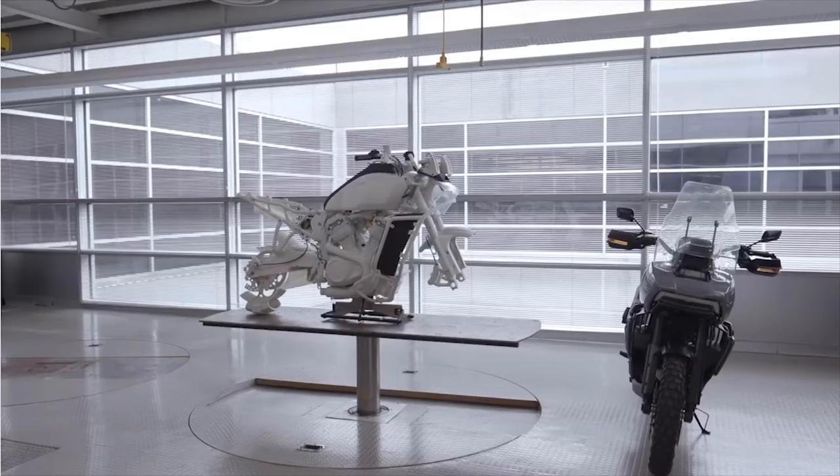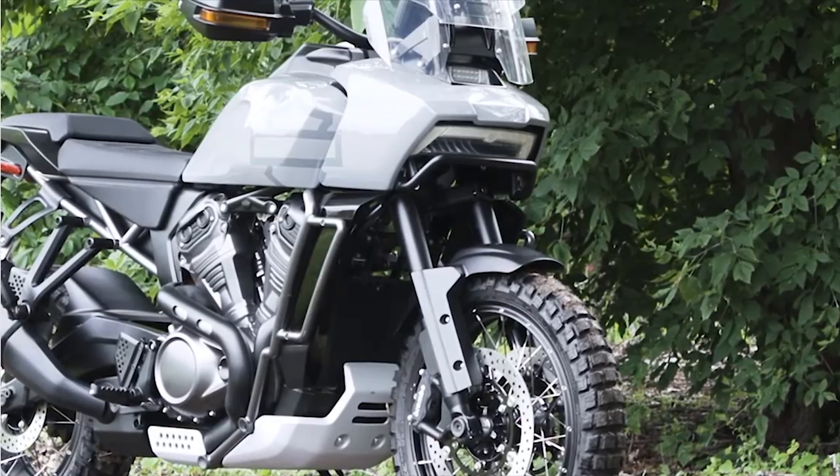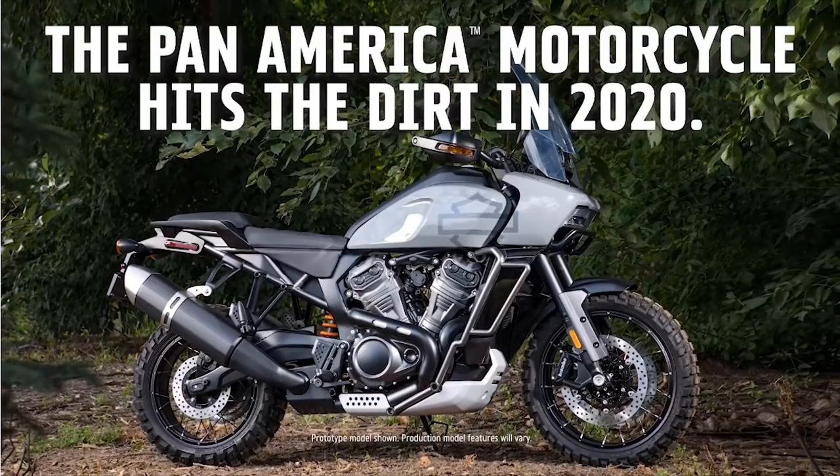Just to reiterate, this is a prototype, so when the actual bike comes out in 2020 it could look a little different. But Harley-Davidson has confirmed we can expect this bike to come out in 2020.